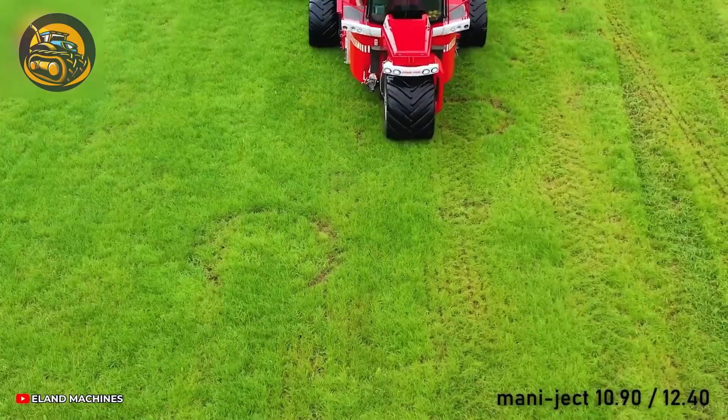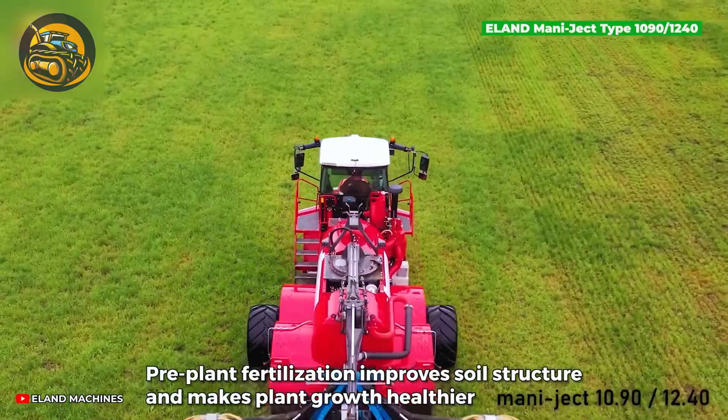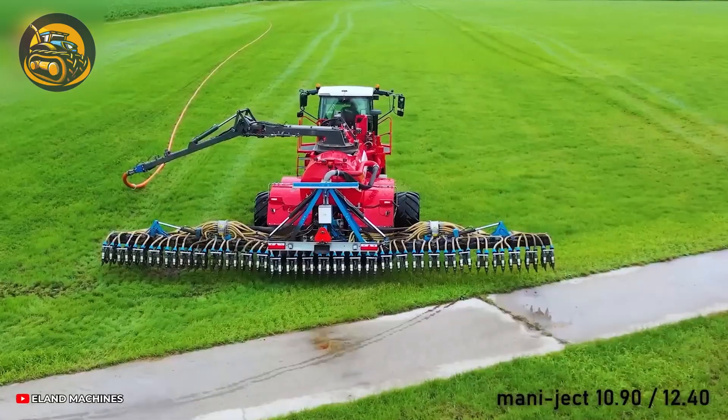The Elend Manichect 1090 or 1240: a precision agricultural implement for accurate planting and seeding in modern farming practices.